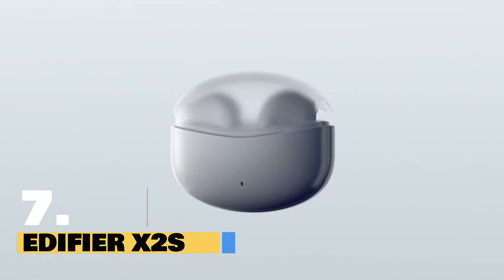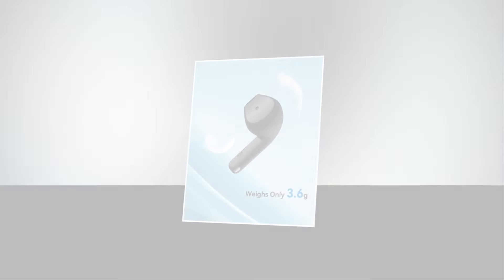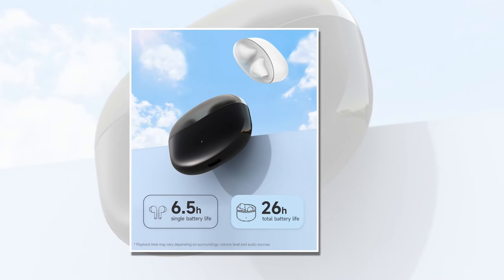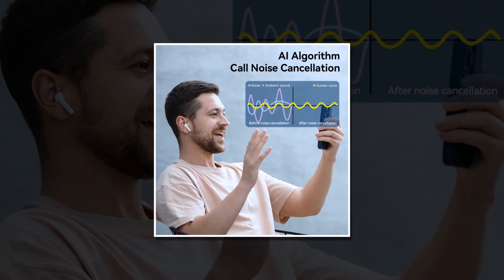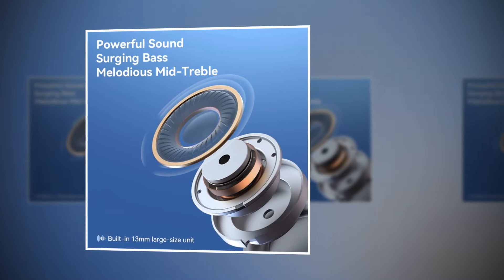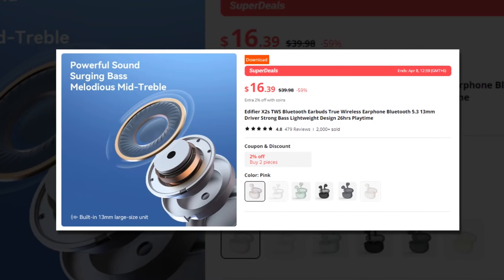Introducing the Edifier X2S True Wireless Earbuds. With the latest Bluetooth 5.3 technology, it provides a fast and steady connection for a seamless listening experience. Not only are they lightweight — each earbud weighs just 3.6 grams — ensuring ultimate comfort for extended use. Enjoy up to 26 hours of playback time, so you can listen without interruptions throughout your day. Thanks to the AI algorithm Environmental Noise Cancellation (ENC), your phone calls are crystal clear no matter where you are. Immerse yourself in powerful sound and deep bass, delivering an unparalleled audio experience. This earbuds has a 4.8 rating and 2,000 plus units sold on AliExpress, so we recommend this earbuds to you.